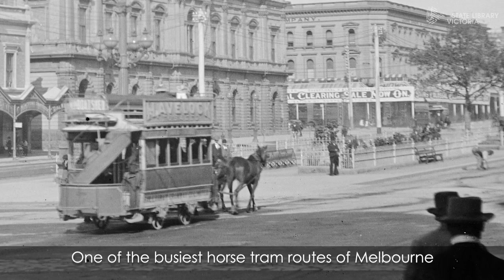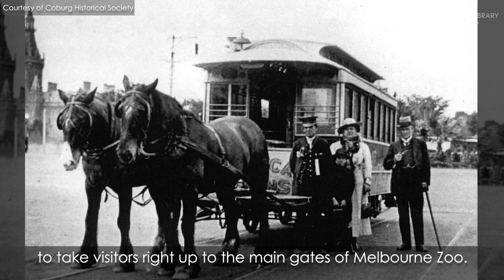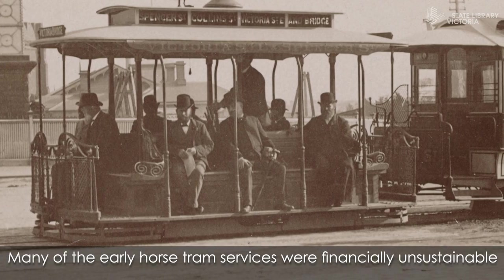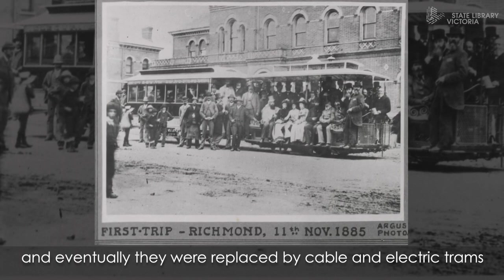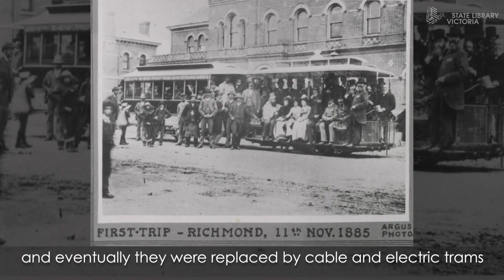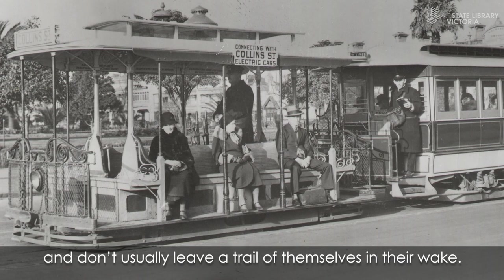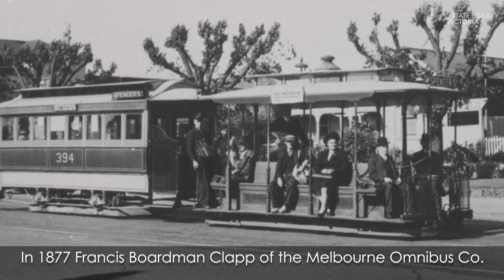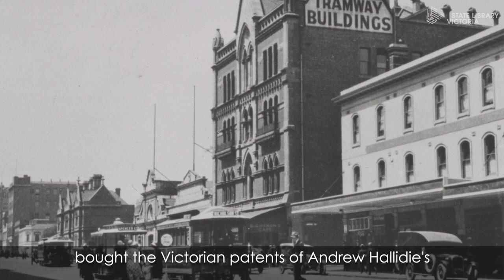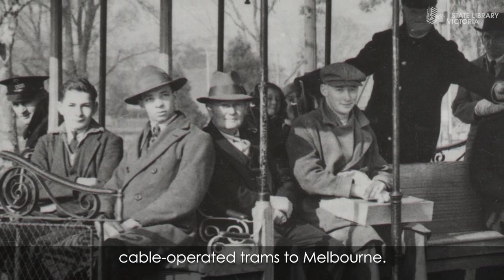One of the busiest horse tram routes of Melbourne ran to Boroondara Cemetery, and a double track horse tramway opened in 1890 to take visitors right up to the main gates of Melbourne Zoo. Many of the early horse tram services were financially unsustainable and eventually they were replaced by cable and electric trams, which don't need feeding. In 1877 Francis Boardman Clapp of the Melbourne Omnibus Company bought the Victorian patents of Andrew Halliday's Cable Street Tramway design and introduced cable operated trams to Melbourne.